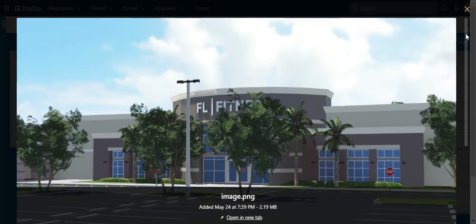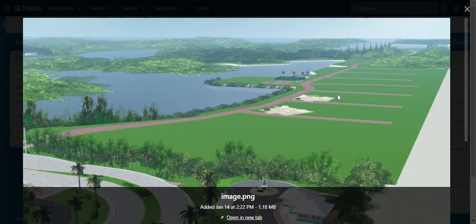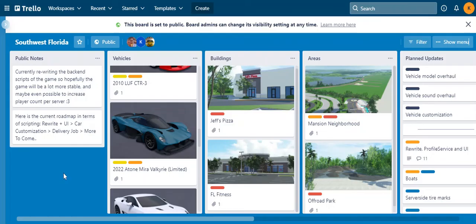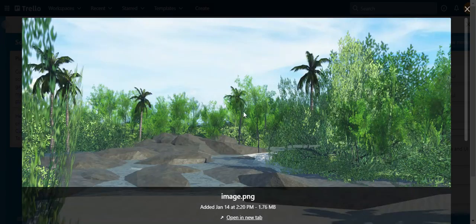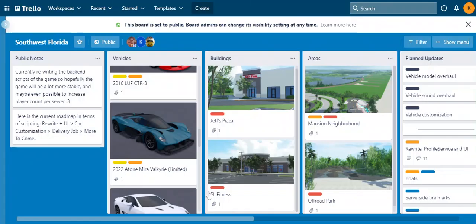I'm not sure when FL Fitness is gonna come. For areas, we have the Mansion Neighborhood — so after the spawn, you drive here and there's a sign that says go away. We don't know when that's gonna come out but that's a futuristic update. And next we have the Off-Road Park, another futuristic update, and that's basically it for all the updates.